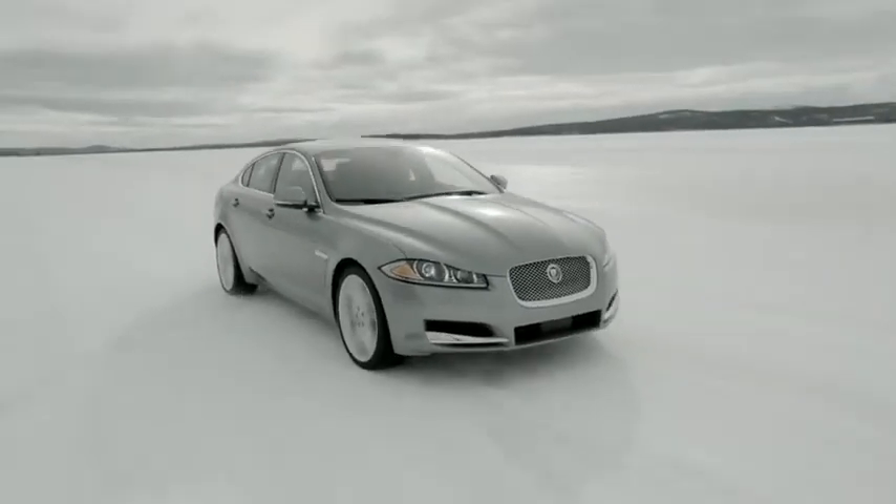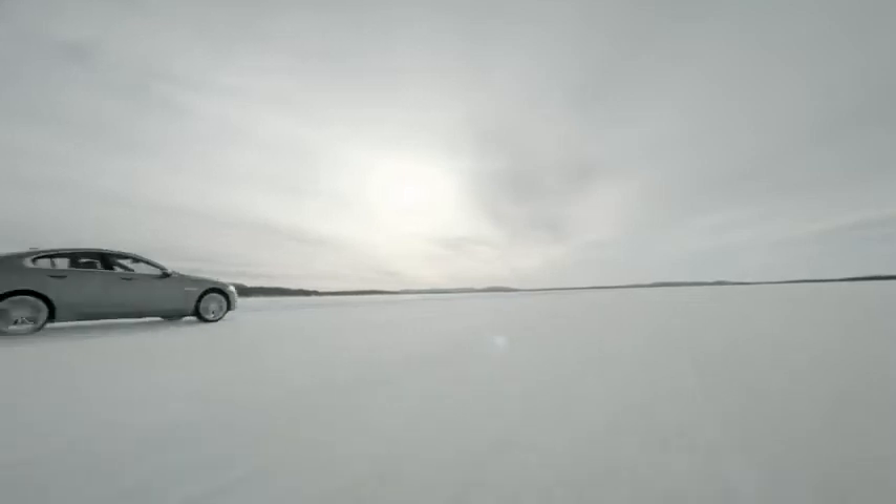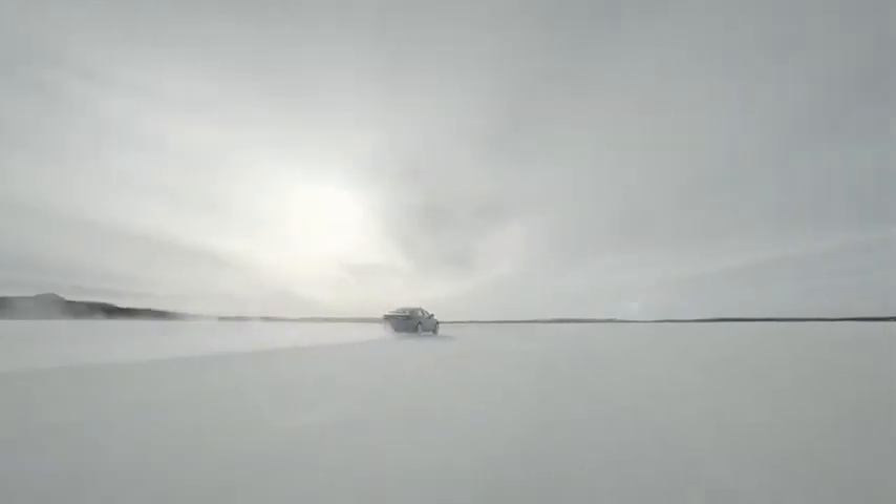The 3.0L V6 supercharged engine is an all-new development specifically engineered to work with the AWD system, providing lots of low-end torque.